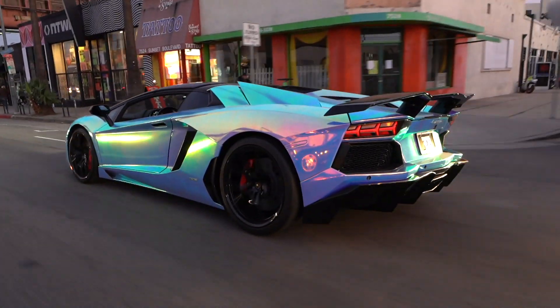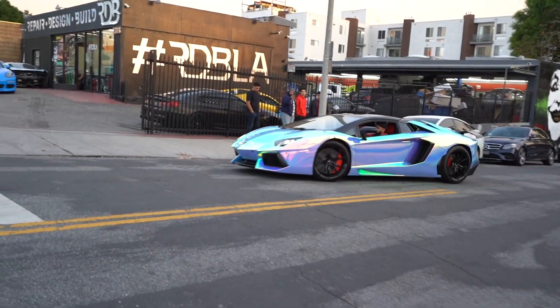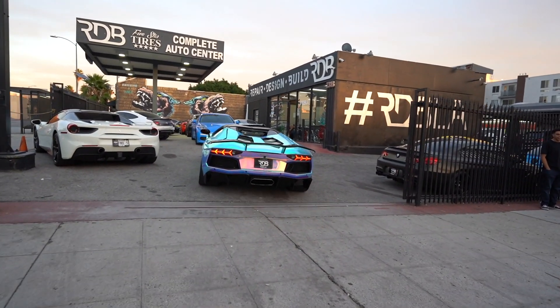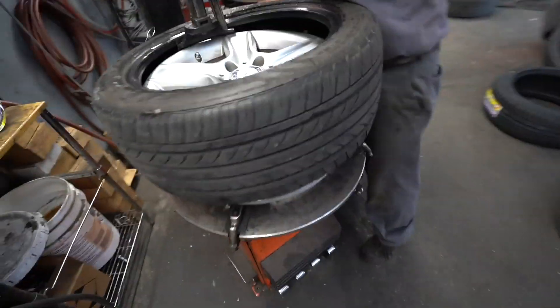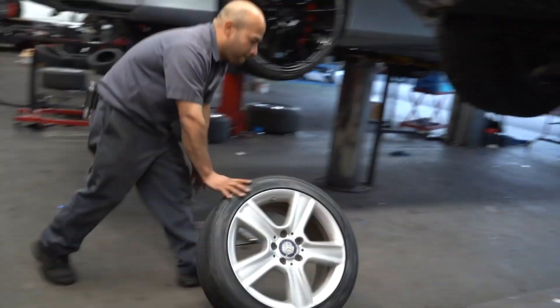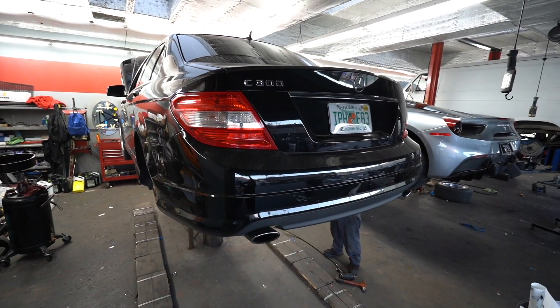We'll be right back. We have a Mercedes C300 here. This car is in for four new tires and alignment. We're also doing a synthetic oil change and filter, and we're going to release it to the customer.